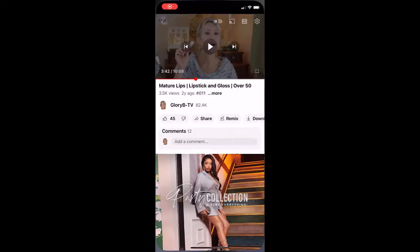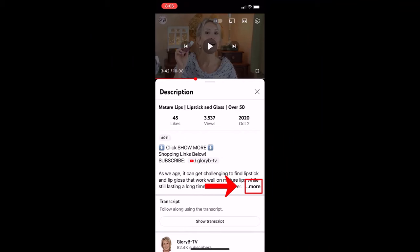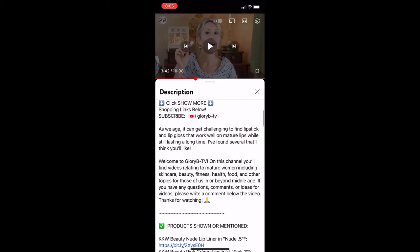Everything I'm talking about today is listed in the description box. To open the description box on a phone or tablet, find the word 'more' and tap it twice — it's buried in there. Tap 'more' and then tap 'more' a second time to open the description box, then go to the section called 'product shown or mentioned.' I'll also have links to videos where I reviewed many of these products in detail, plus any coupon codes. I'm also putting all the links in the first comment, pinned at the top.